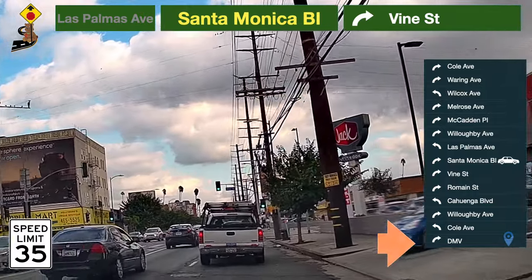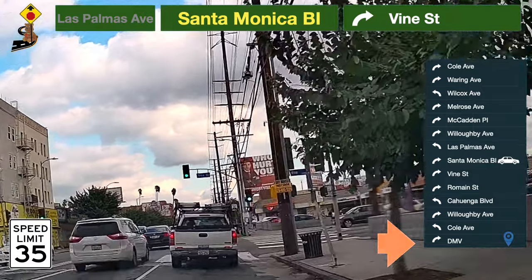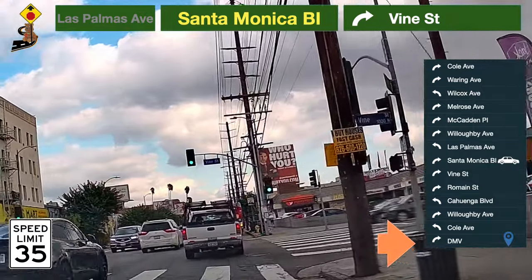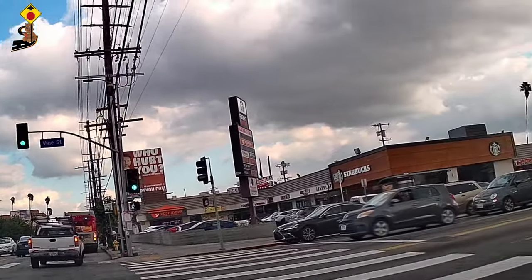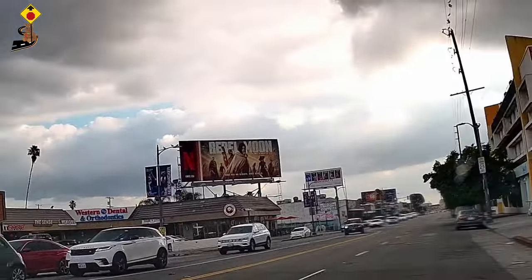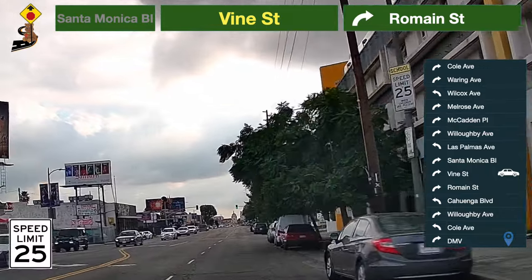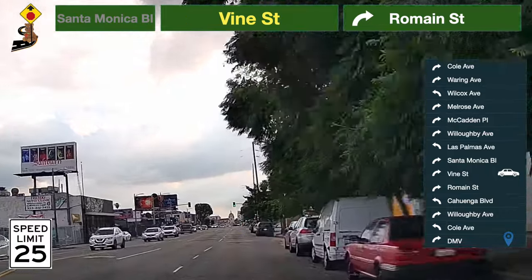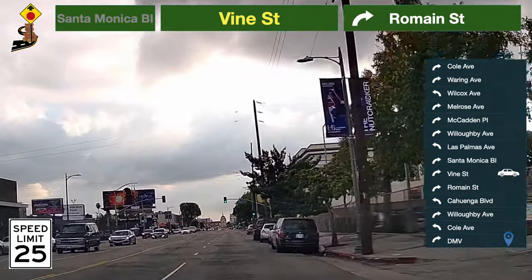Be prepared to turn — take a right turn to Vine Street. You can see a bicycle sharing sign on this street, which means this route can be shared by you as well as a bicyclist. Speed limit here is 25 miles per hour.